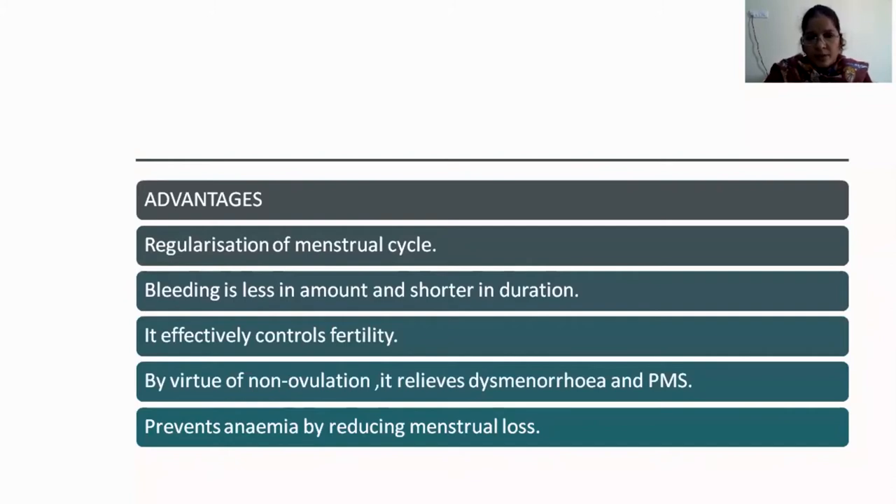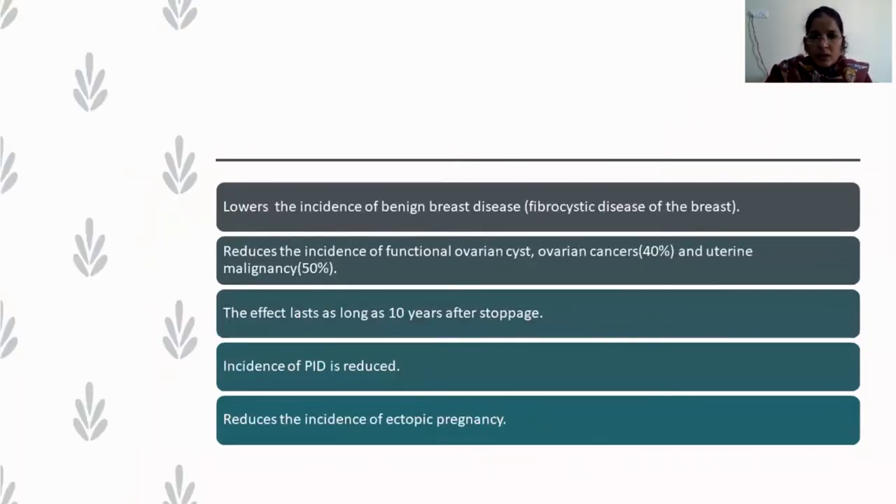Apart from contraceptive benefits, these pills bring about regularization of the menstrual cycle, reduce bleeding amount and duration, and effectively control fertility through anovulation. They relieve dysmenorrhea and PMS because dysmenorrhea and premenstrual symptoms occur only with ovulatory cycles — since COC pills induce non-ovulatory cycles, women do not complain of PMS or dysmenorrhea. They prevent anemia by reducing menstrual blood loss and lower the incidence of benign breast disease (fibrocystic disease) and functional ovarian cysts. Regular use is protective against ovarian and uterine cancers, with protective effects lasting up to 10 years after stopping.